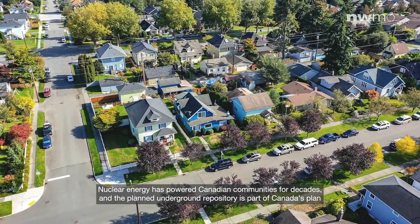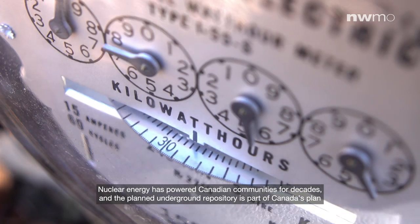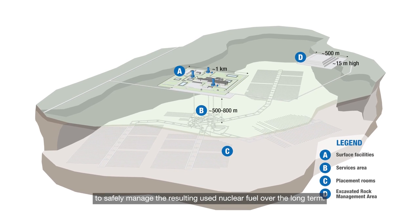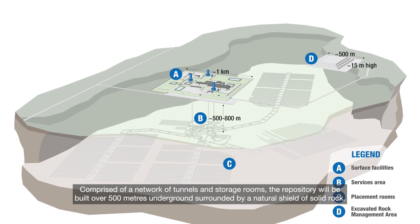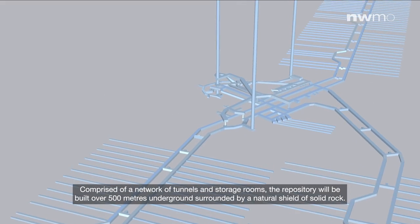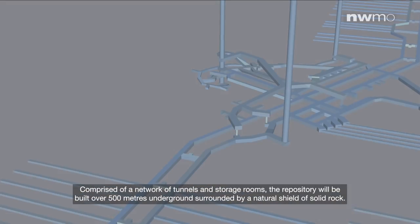Nuclear energy has powered Canadian communities for decades, and the planned underground repository is part of Canada's plan to safely manage the resulting used nuclear fuel over the long term. Comprised of a network of tunnels and storage rooms, the repository will be built over 500 meters underground, surrounded by a natural shield of solid rock.